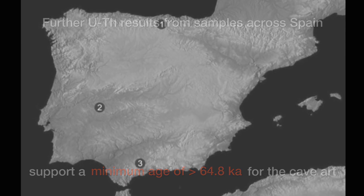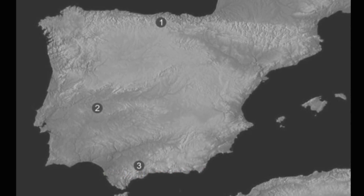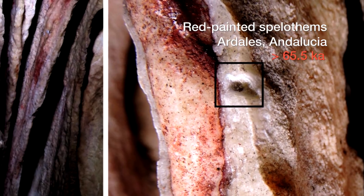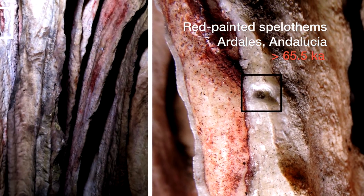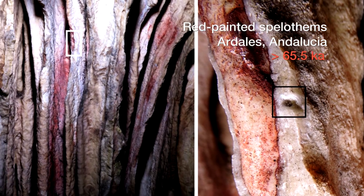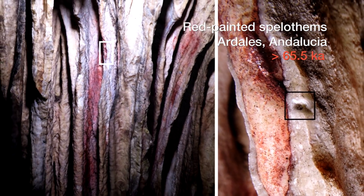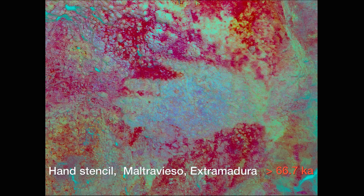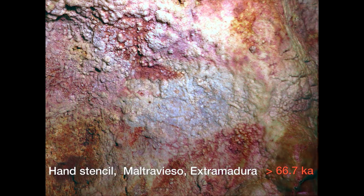The fact that we have this from three caves in the north, centre, and south of Spain — all older than 65,000 years — shows us that this was a deliberate part of their symbolic or cultural repertoire. They are making deliberate decisions as to where to place these, and of course it's in the depths of caves, which assumes a ritual purpose. So this is outside of their normal living zone.